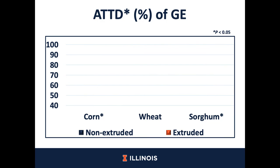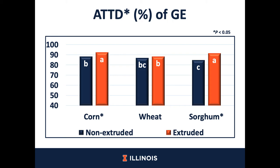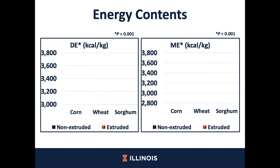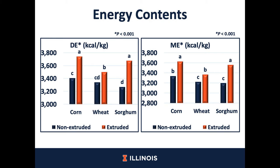Now we are looking at the apparent total tract digestibility of gross energy. We observed that there was an interaction between extrusion and cereal grain. After the extrusion process, there was no difference for extruded wheat versus non-extruded wheat. However, there was an increase in apparent total tract digestibility of gross energy after extrusion in corn and sorghum. There was an interaction between cereal grains and extrusion for digestible energy, which was increased by extrusion, but the degree of increment was less in wheat compared with sorghum or corn. The same was observed for metabolizable energy — the effect of extrusion was greater in corn and sorghum compared with wheat.